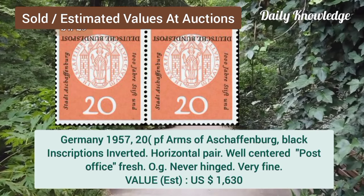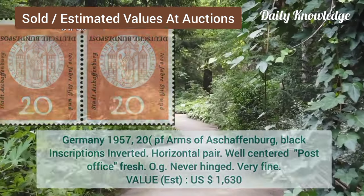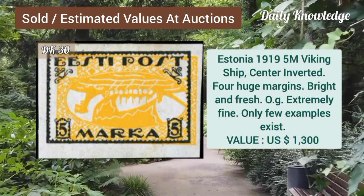Germany, 1957, 20P, black, inscription inverted, horizontal pair. Estonia, 1919, 5M, Viking shape, center inverted, block of 4, with huge margins.